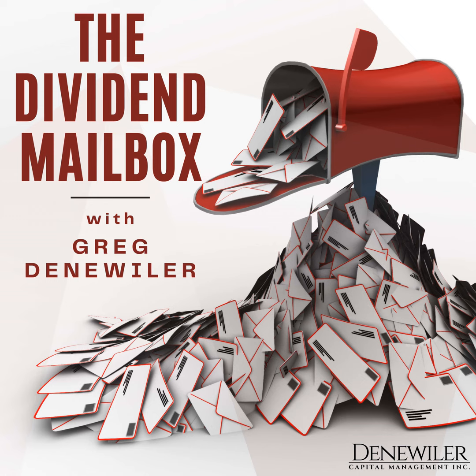This is Greg Denweiler, and you are listening to another episode of The Dividend Mailbox, a podcast about dividend growth. Our goal is to stuff your mailbox full of dividend checks and make each year's check larger than the last.